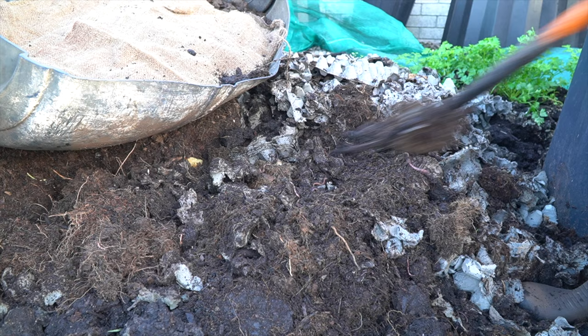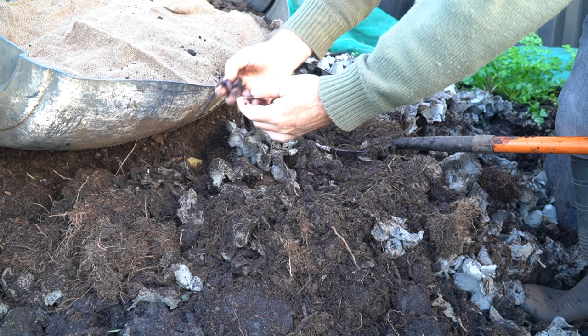The night crawlers also really like this carbon fibre material and you often see them hanging out feeding on the edge of it. Now that's a pretty big compost worm, right? Have you ever seen one bigger than that?